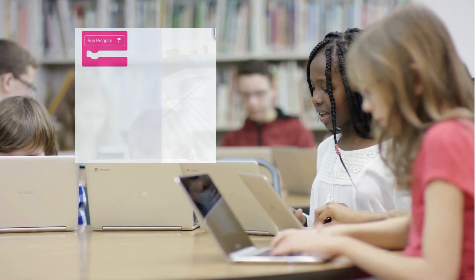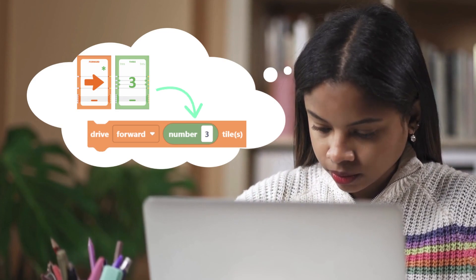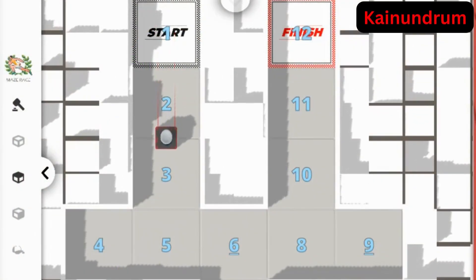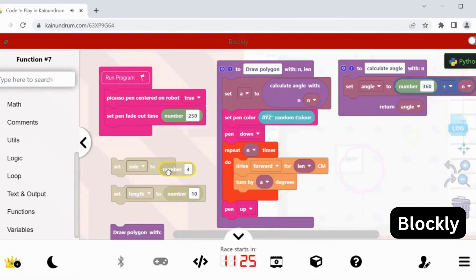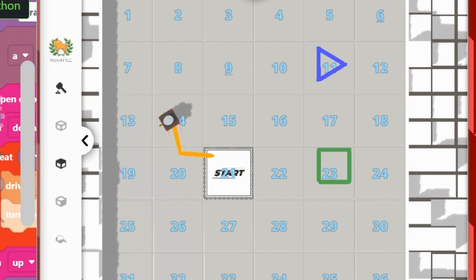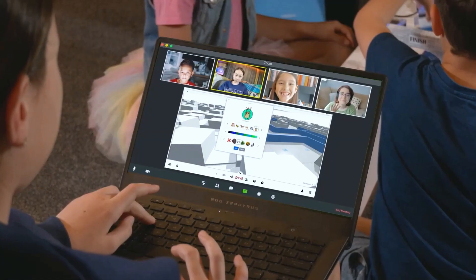Finally, learners make the transition from screen-free to fully online coding. You'll learn how to convert the card language into block-based coding, witnessing the magic unfold as the robot comes to life in Kynundrum. With this knowledge, learners can create more advanced programs aligned with mathematics and other curricula, design their own games, and share their creations with friends in Kynundrum.